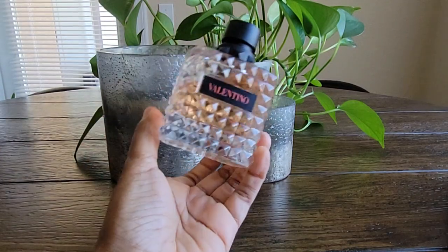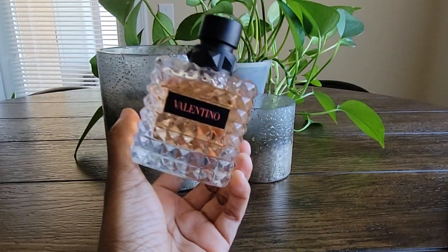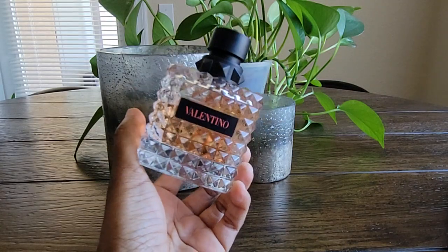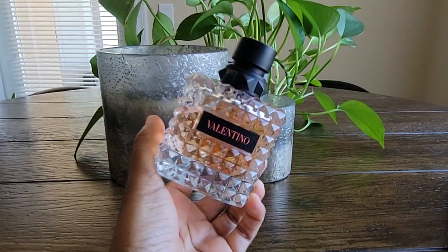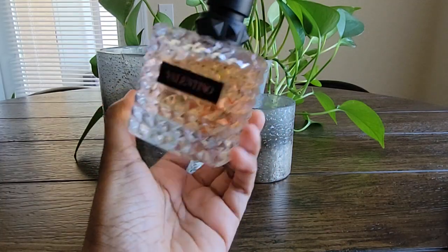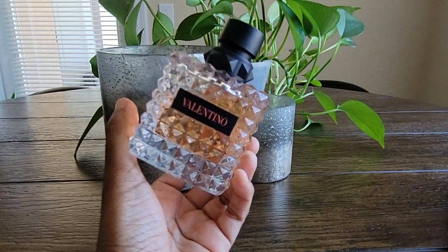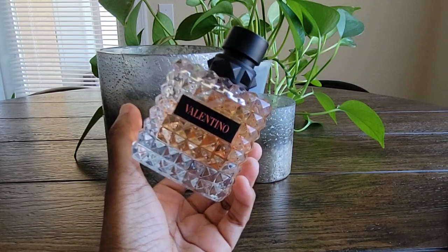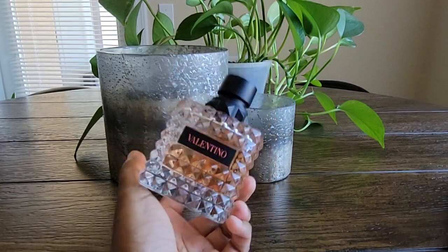The next one is Valentino Born in Roma Coral Fantasy. This is a fruity floral fragrance with top notes of kiwi and Brazilian orange. I was really skeptical about the kiwi note — I thought it would smell like candy, gum, or something synthetic. The mid notes are Indian jasmine, rose, and ambrette, and the base notes are white musk and Texas cedar. It wasn't getting good reviews, but I managed to get a deluxe sample bottle and tried it out.